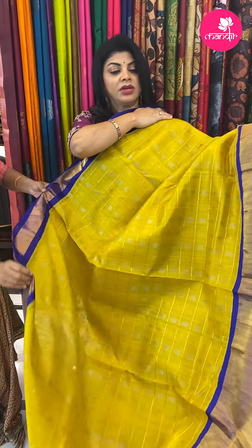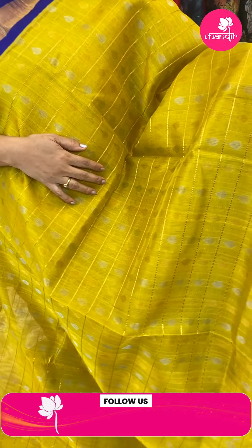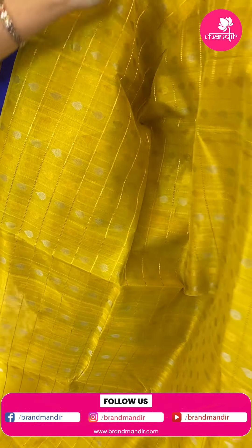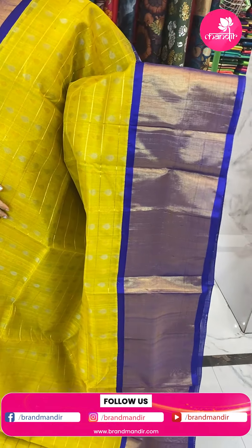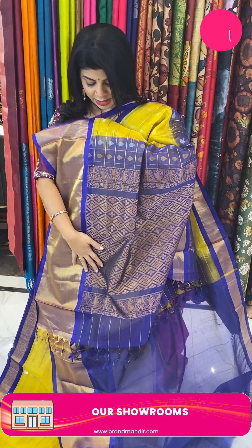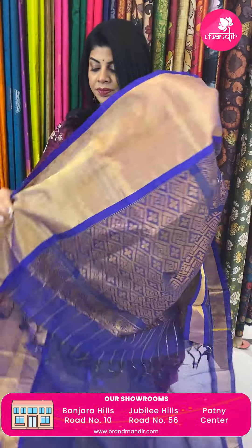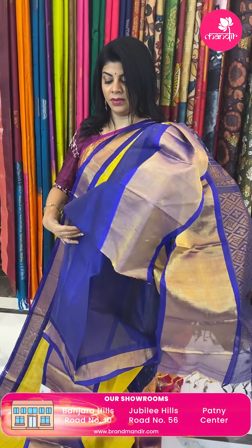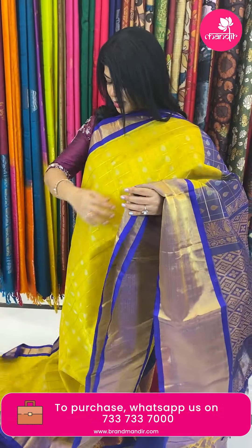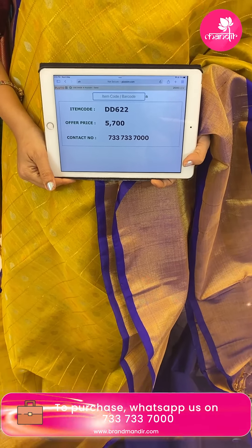Next saree — mustard yellow with blue. Check saree with drop shape butas, gold and silver zari. Border is contrast. Pallu contrast with cross checks, zigzag design, florals, beautiful pastel border. Blouse contrast plain with border. Pricing: 5,700. Code is DD622.